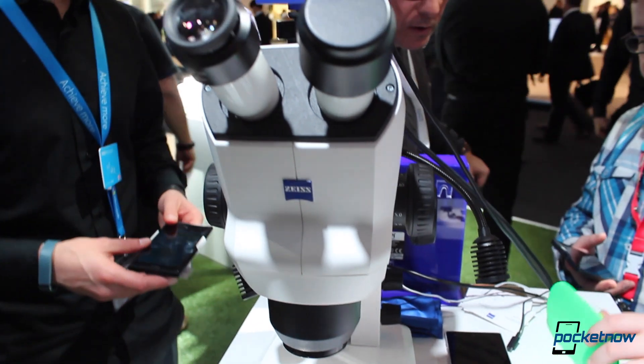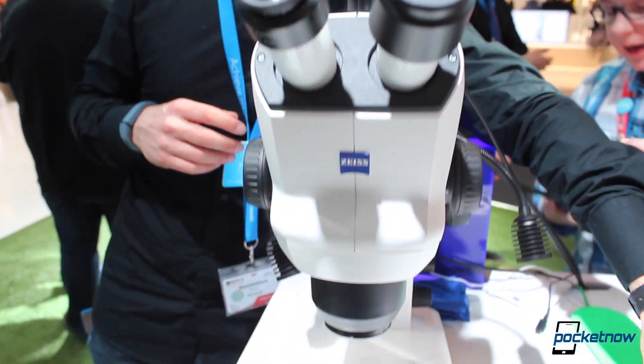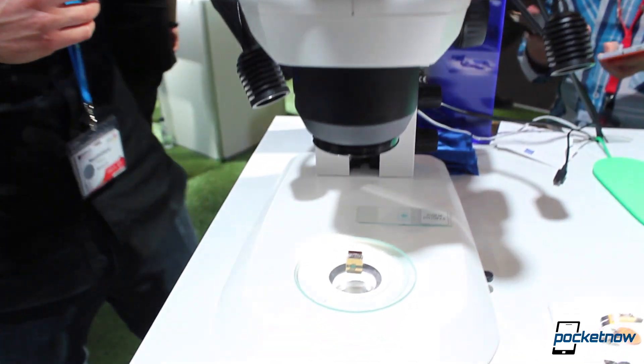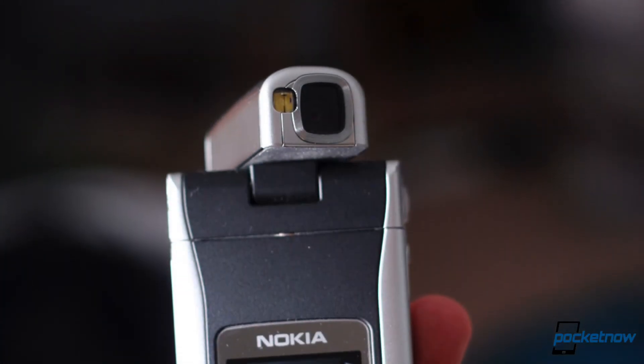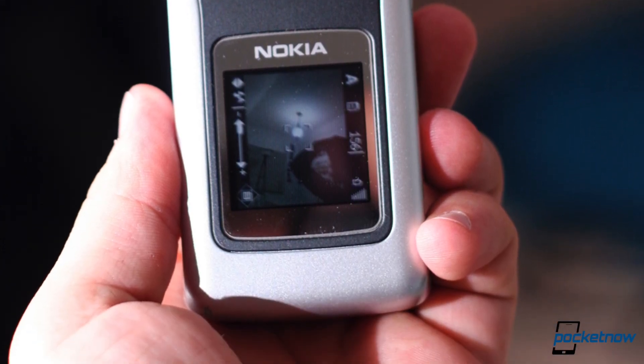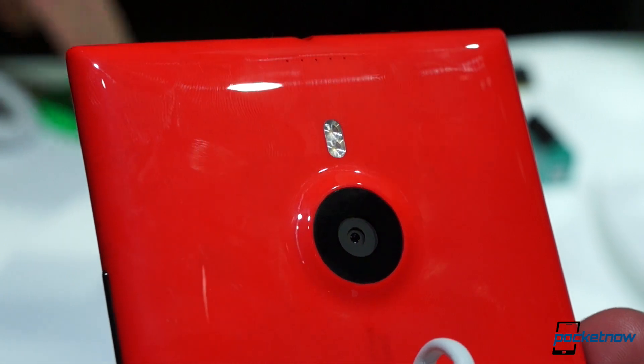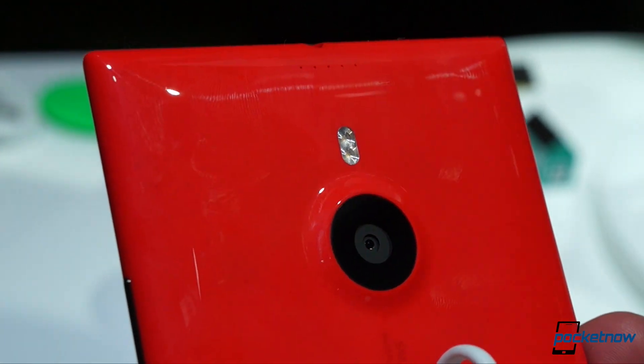Zeiss has been doing lenses for more than 100 years now and the first plunge into the smartphone business was back in 2004 with the Nokia N90. Remember that? Fast forward to today and the Lumia 930 and Lumia 830 are marketed by Microsoft as the post-Lumia 1020 camera flagship alongside the Lumia 1520.